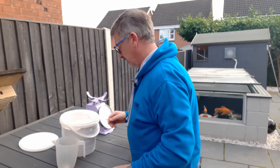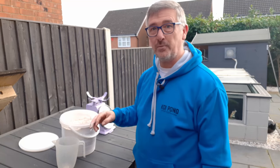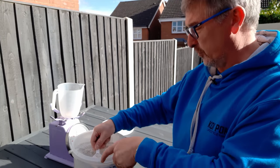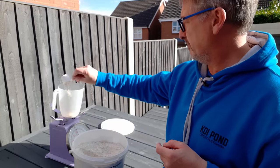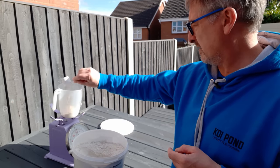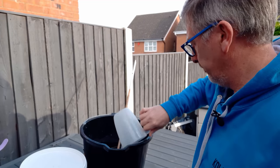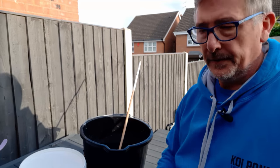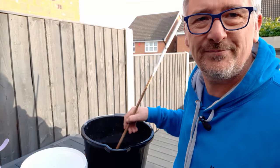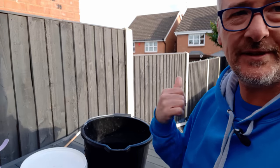Koi Masters Advantage — it doesn't come with a scoop, so I've had to find my own. That's a bit disappointing. My pond is 1,500 gallons, so I'm going to do four — actually let's call it six scoops. We're going to get it mixed up and get it in.